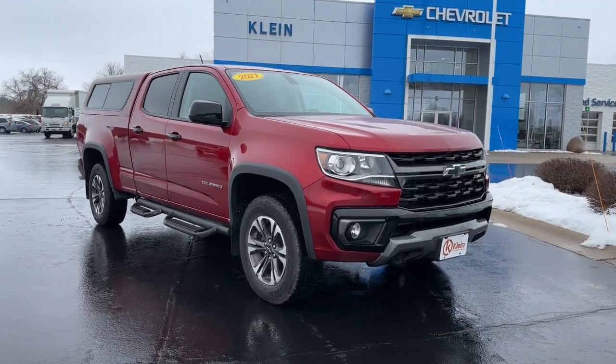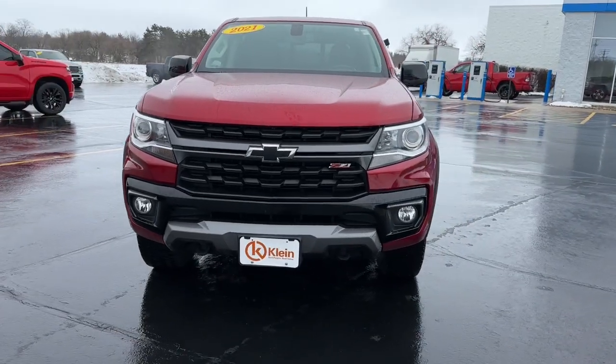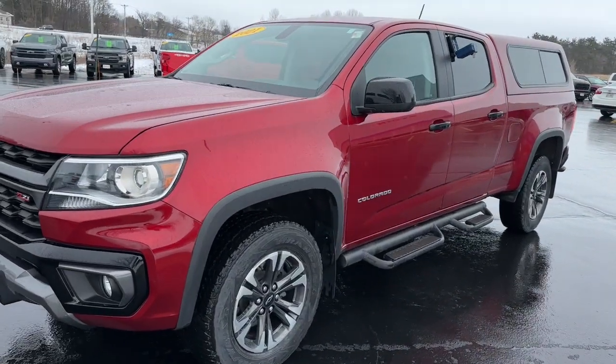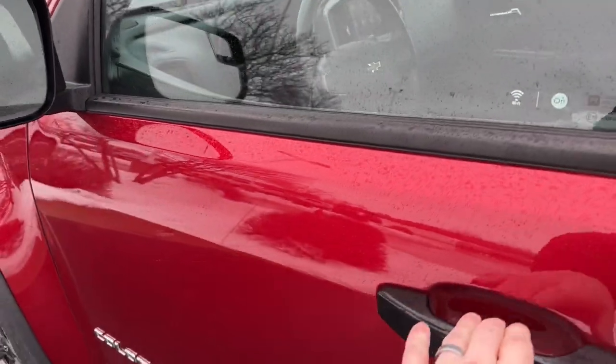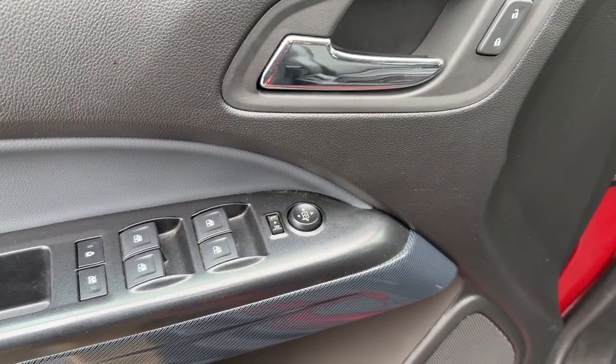Enjoy the view of this 2021 Chevrolet Colorado. This vehicle is an outstanding buy with fewer than 25,000 miles on the odometer. The Colorado delivers the power you need to get the job done, the comfort and amenities you want, and the fuel efficiency that just makes sense in today's world.